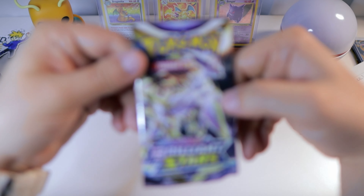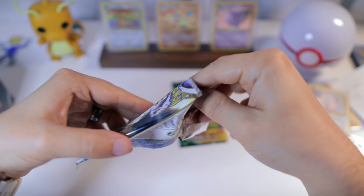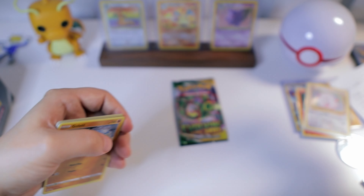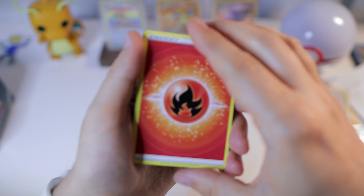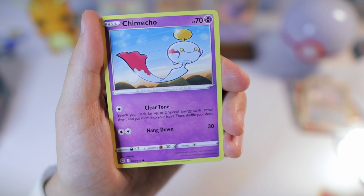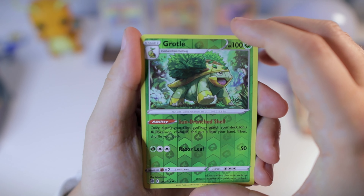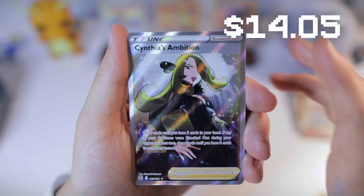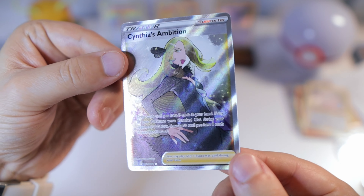All right let's get into some Brilliant Stars — actually very thankful for this because I was thinking I wanted to open up some more packs even beyond what was in the tin, so this is awesome. These are some good packs. We got some fire energy, Starly, Floatzel, Haunted Gloves, Golett, Chimecho, Chimchar, Minccino, Baltoy, reverse Golett — sorry, Grotle — and oh, very nice: Cynthia's Ambition full art trainer!